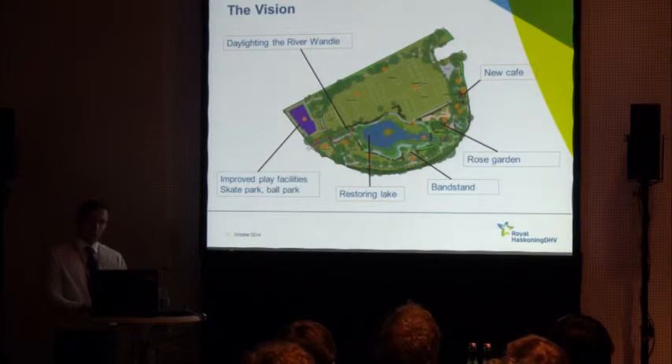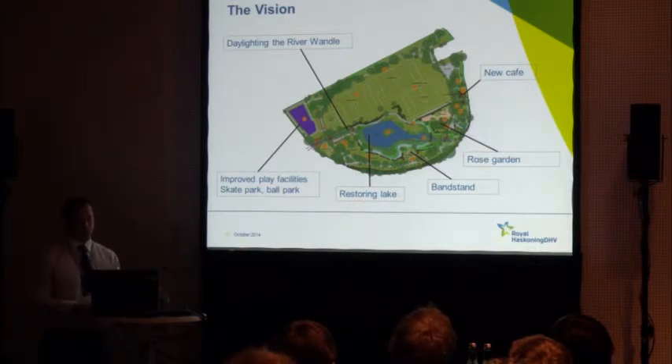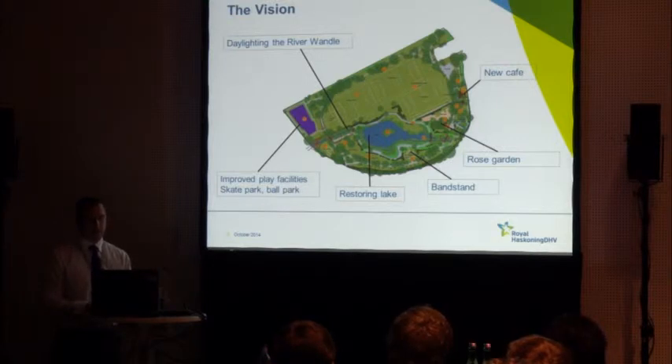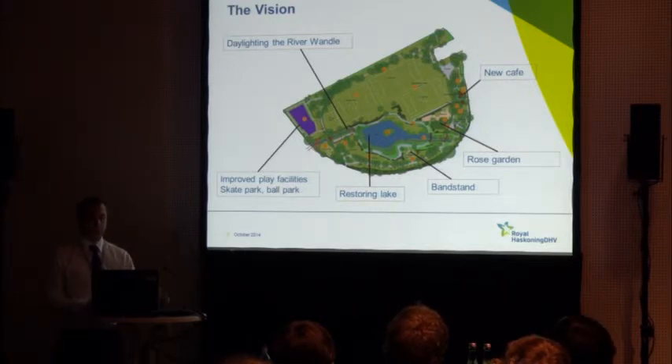A vision for the park was developed — not by landscape architects or consultants, but very much driven by the local community. There were a range of stakeholder events in the park and local community centres where local people had a chance to influence the design. One of the key things we were keen to do was to daylight the river, bring it out of culvert, and have that as a focal point for regeneration of the park. There was also a desire to recreate historic Victorian features, including the lake that was previously infilled.